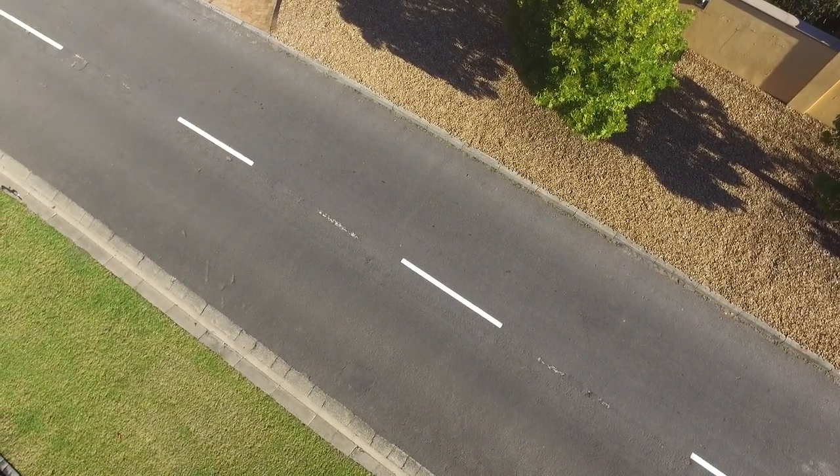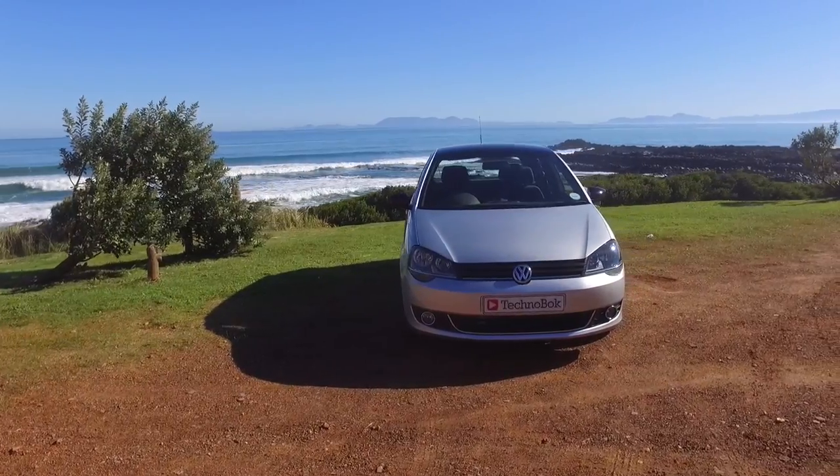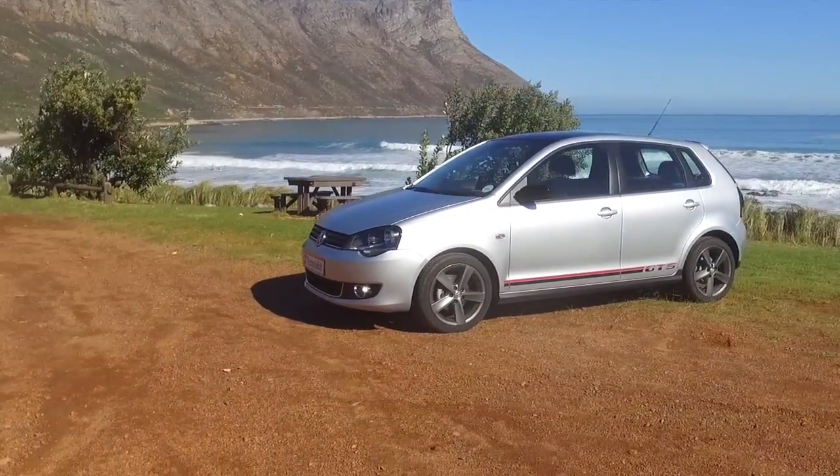With its retrograde style red and black GTS interior, it really is a lot of fun to drive. From me, Jason of Technobuck — until next time, I'll see you guys soon. Cheers for now.